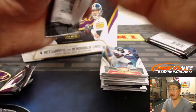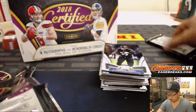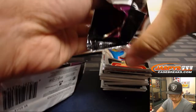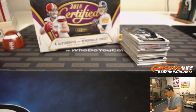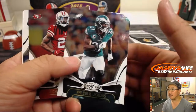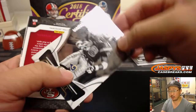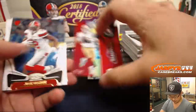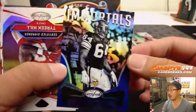Ricky, is there anything you're looking for in particular? So you're just looking for the big names — Rosen, Baker, Chubb, Jimmy Garoppolo. Immortals.